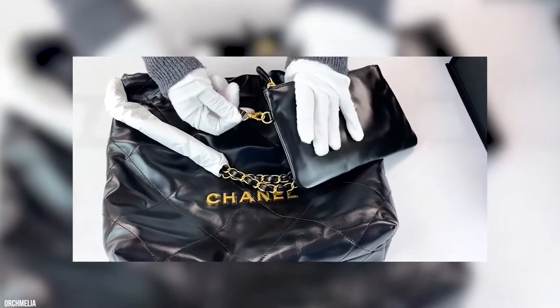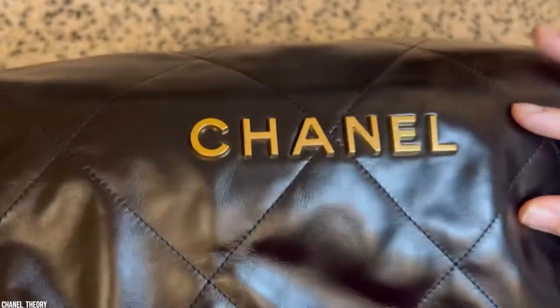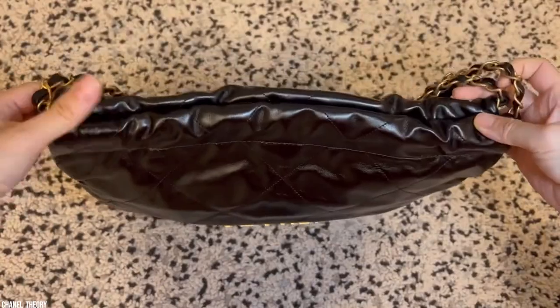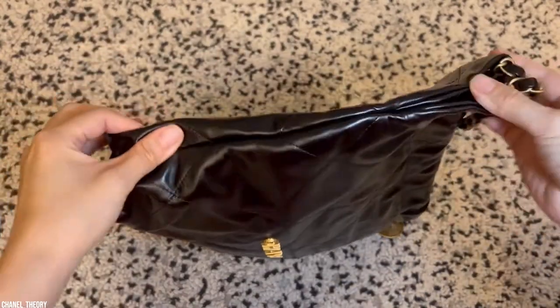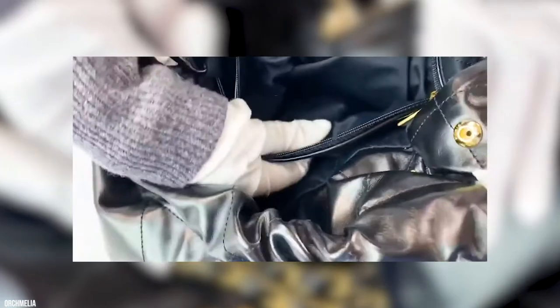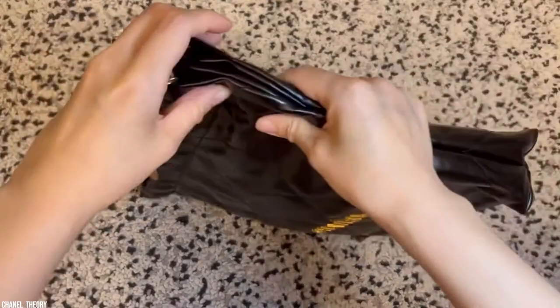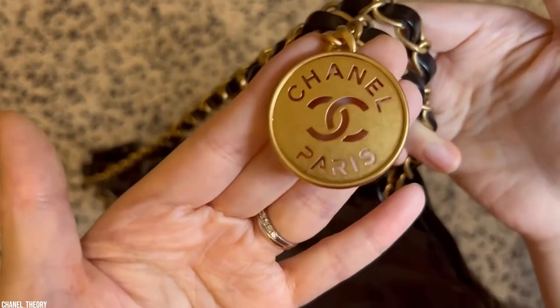The bag was first introduced for the spring-summer 2022 RTW show, and the name refers to both the year of its creation and ties back to when the No. 22 was launched in 1922. The sack-like shape comes in small, medium, and large options, and is also available in a backpack version for casual looks. The leather is quite sturdy, far different from the more sensitive lambskin Chanel is known for, which will allow the bag more usability before showing wear.